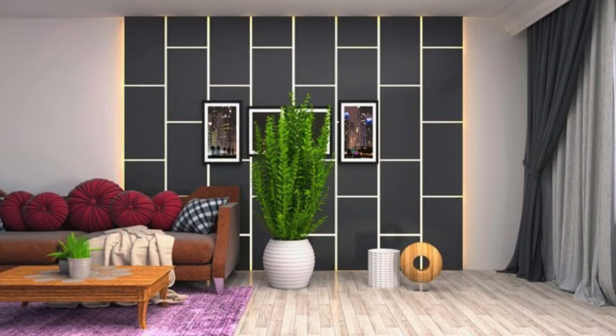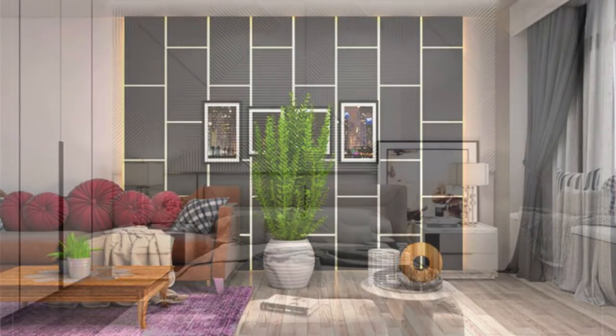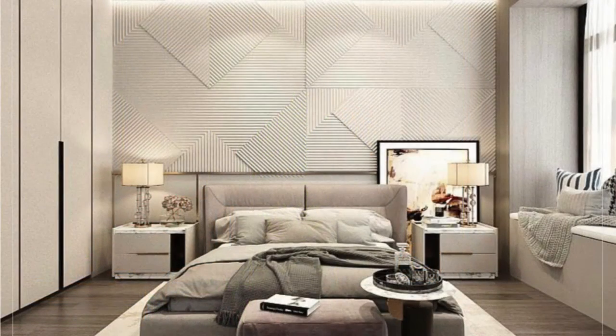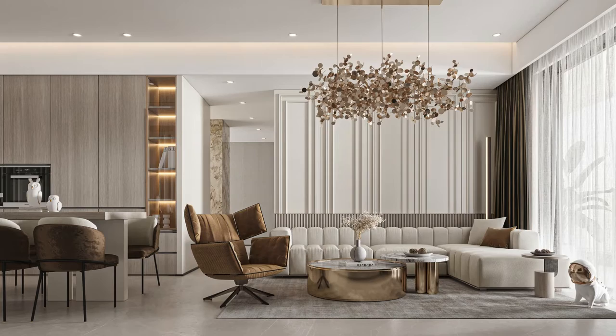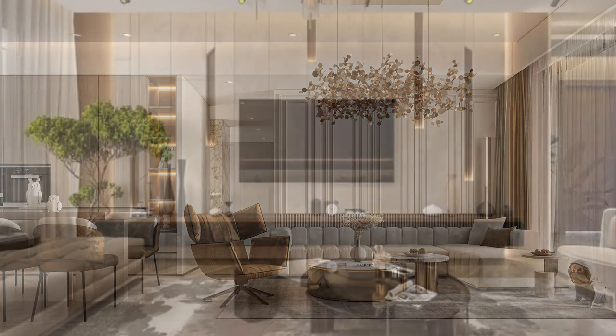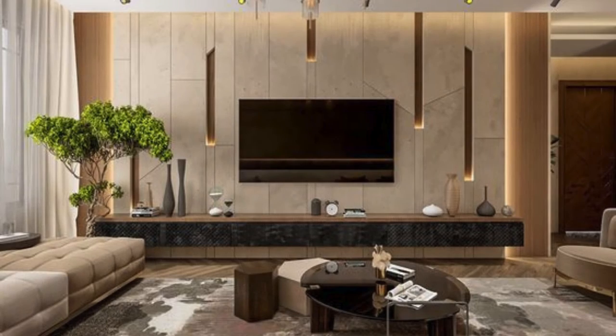Beyond their visual appeal, wall panels also offer practical benefits such as improved insulation, sound absorption, and durability. Whether used in residential or commercial settings, these panels add a layer of sophistication, elevating the overall ambience of a room.